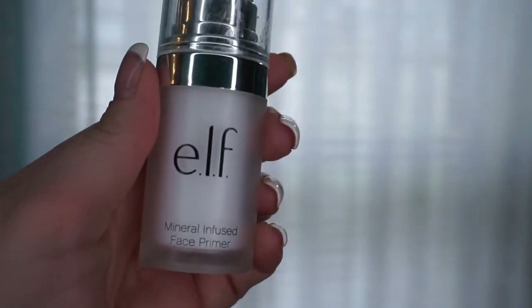Next is the ELF Mineral Infused Face Primer. I've talked about this a lot — I really like that it's lightweight, not too thick, and it doesn't make me break out, which matters because I have sensitive skin. I already repurchased it because I love it that much. I went without it for a while trying other things and started breaking out, so I went back to this trusty one I knew I could trust with my skin. It's so important when you extend trust to a makeup product.